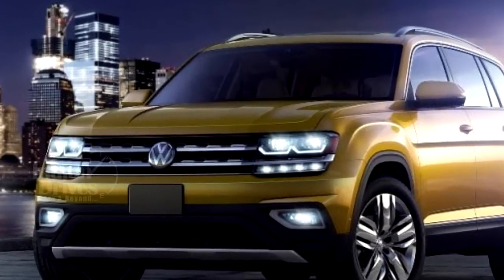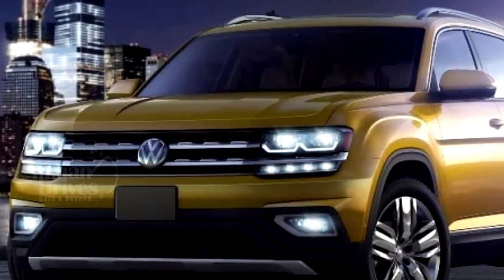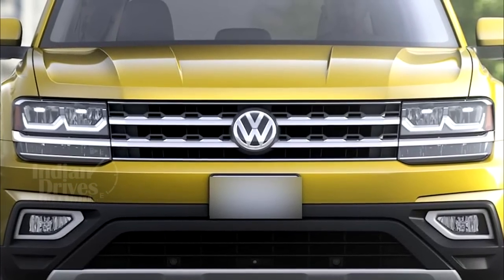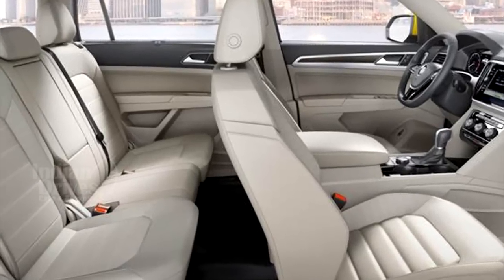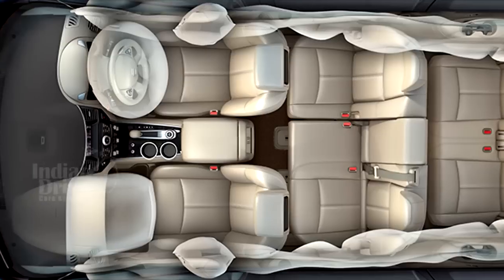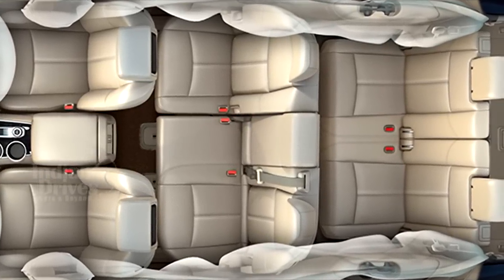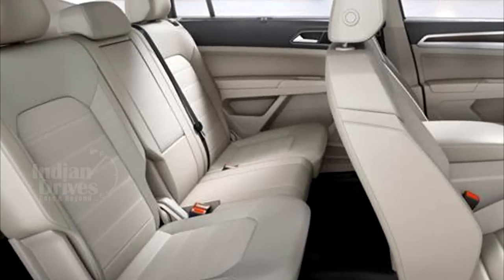Design-wise, the Atlas sports square daytime running lights, a thick front grille, muscular wheel arcs and sharp tail lights. The cabin also has some unique features, like its seven-seat configuration where seven adults can sit in comfort without having to jostle for space.